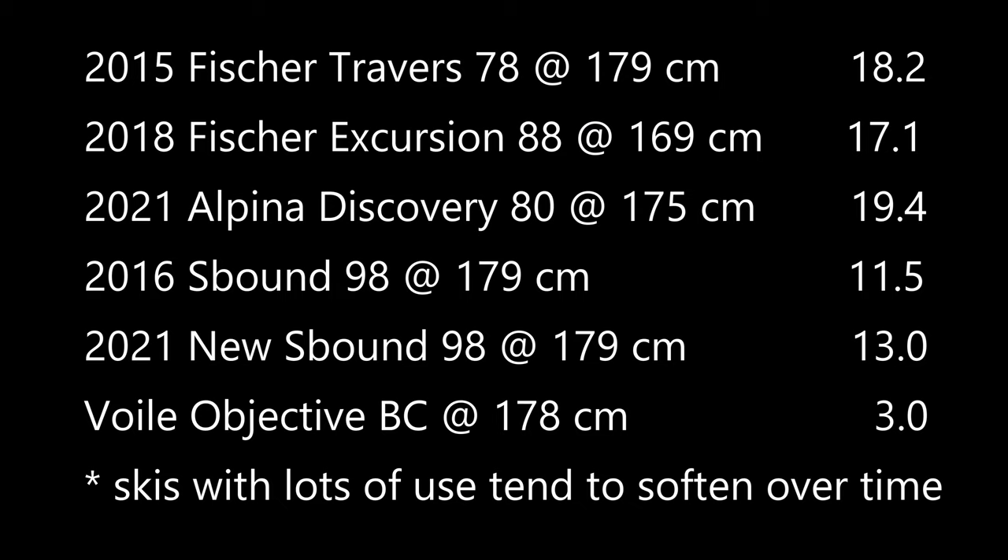My old S-bound 98s required 11.5 pounds of force, and when I tested brand new S-bound 98s, they required 13 pounds. My Völkl Objectives, which are a backcountry downhill ski by design, only required 3 pounds of force.